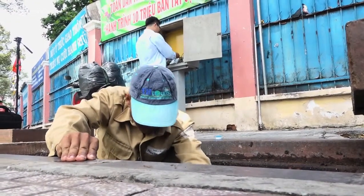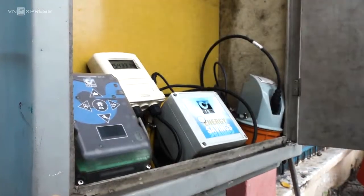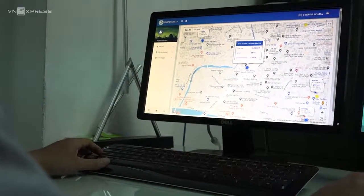Trước đây, để biết được áp lực, lưu lượng, và những sự cố trên hệ thống mạng lưới cấp nước, chúng tôi phải đi tuần tra trên toàn địa bàn, rất tốn nhiều thời gian. Hiện nay, với công nghệ và thiết bị Xcada này, giúp cho chúng tôi có thể kiểm soát, phát hiện những sự cố và những khu vực áp lực không đảm bảo, để tăng áp và đảm bảo việc cấp nước cho khách hàng được an toàn. (Previously, to know the pressure, flow rate, and faults in the water supply network, we had to patrol the entire area, which was very time-consuming. Now, with this Xcada technology and equipment, it helps us monitor and detect faults and areas with insufficient pressure, to boost pressure and ensure safe water supply for customers.)